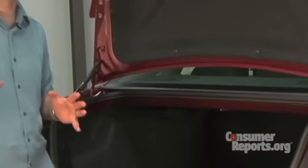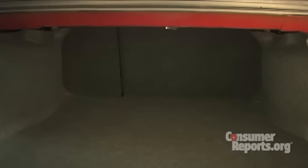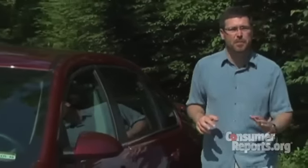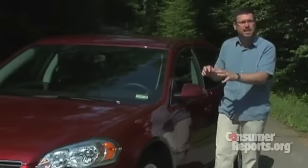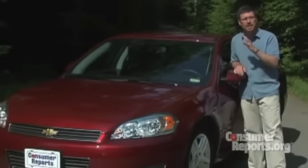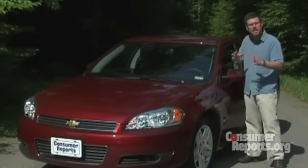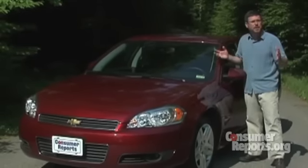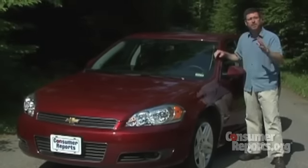Probably the biggest advantage of the Impala is that it has a big trunk. You can fit five full-size suitcases in here, and if you need room for more, the back seat folds flat. The Impala's big trunk might be an asset when you rent it on a business trip, but this car just doesn't offer much to the buyer. Even though it has a V6, a lot of four-cylinder family sedans are faster and a lot cheaper. And even though this car is big outside, it's small inside. Most family sedans offer a lot more than the Impala, including Chevrolet's own Malibu.